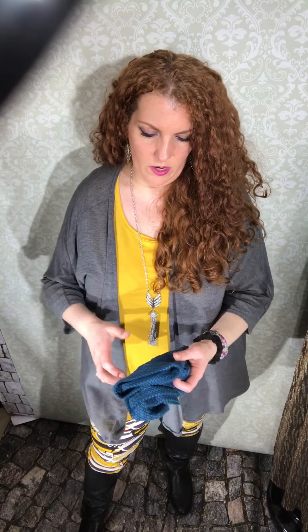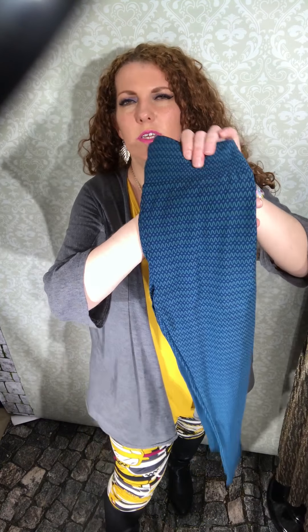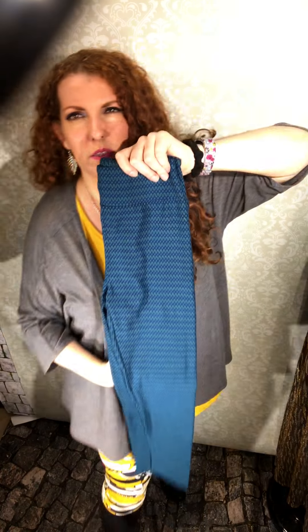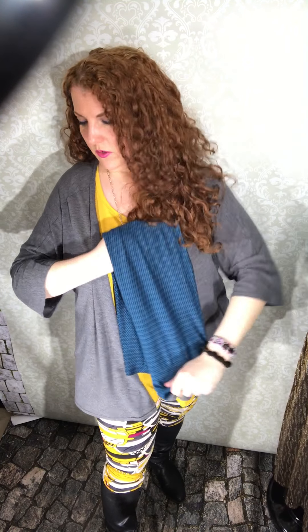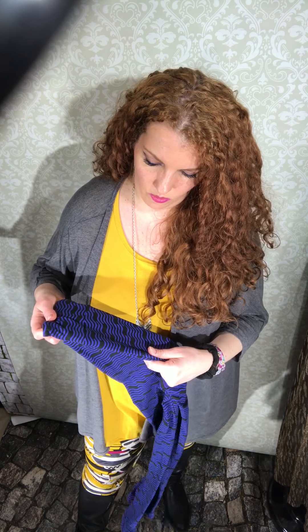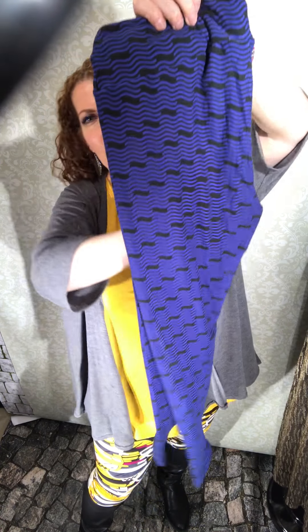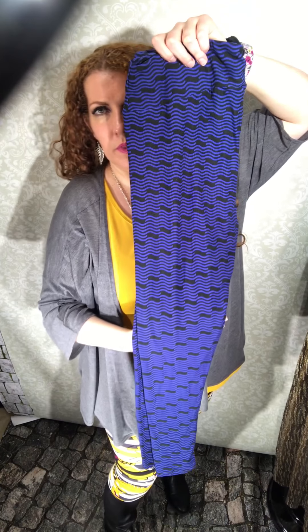Then we got this pair that is navy blue with a teal type of blue under it, and it has a zigzag squiggly pattern with diamonds in between — navy and teal. I also got a lot of blue pairs this time. This one is like a royal blue and black — a wave pattern, kind of like a squiggly wave pattern.